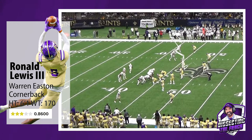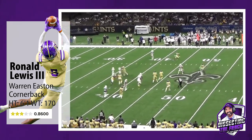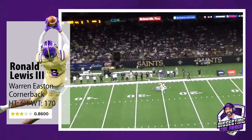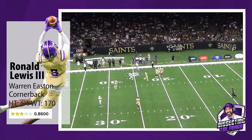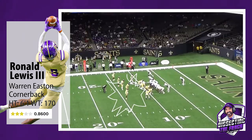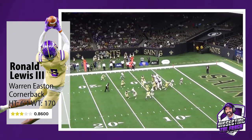Lewis has some really nice length for the position, and you can see him here in man-to-man coverage. He does a great job staying disciplined down the field and not peeking back until he is completely in phase. On this play, it is slightly underthrown, which actually can be problematic for the defender.